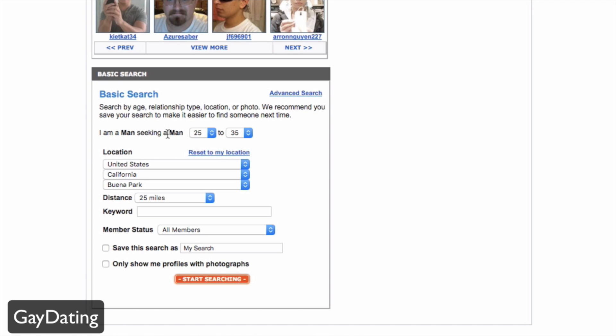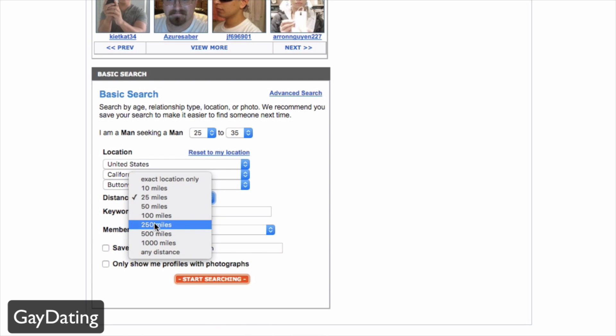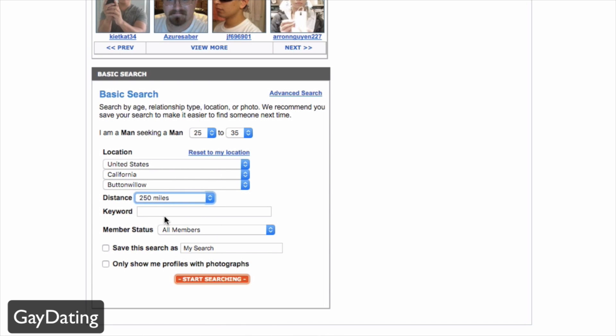At the bottom of the page is the basic search. You can set it to man seeking man, specify an age range like 25 to 35, change your location, set a distance such as 250 miles within a set area, add keywords, and filter by member status — new members, online members, or birthdays.